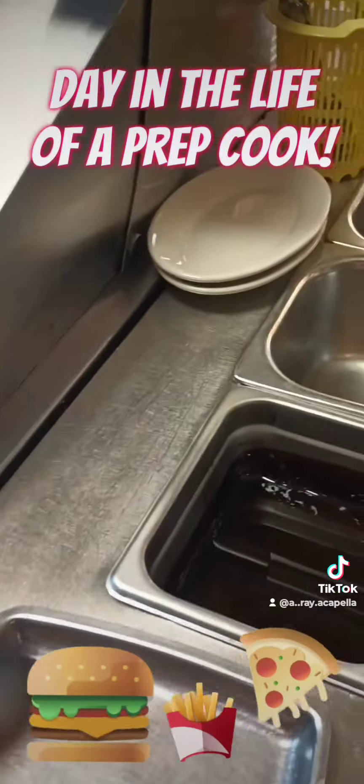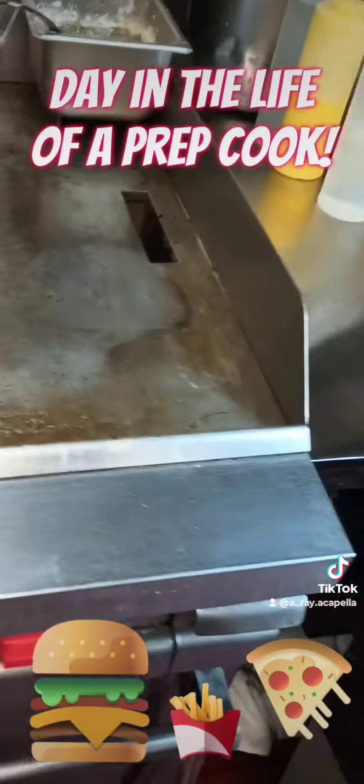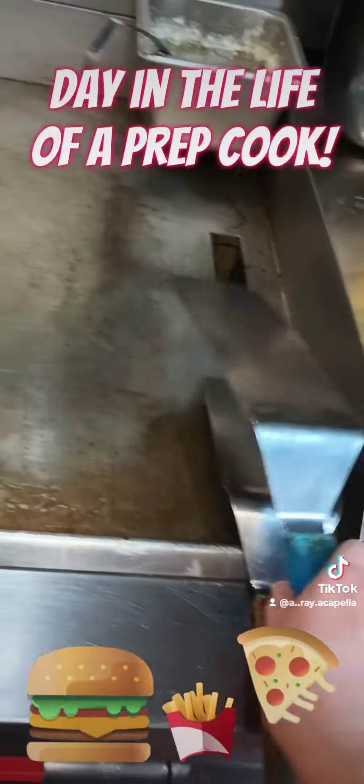Then I put ladles and utensils on the hotline so that everything's ready whenever orders start coming in.